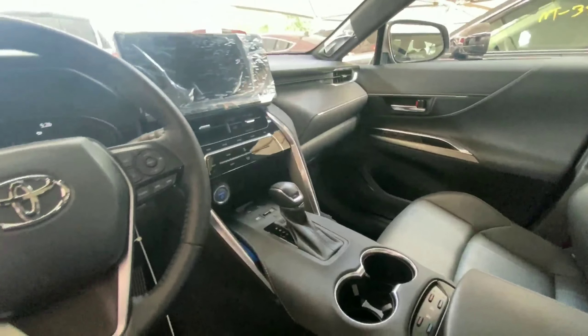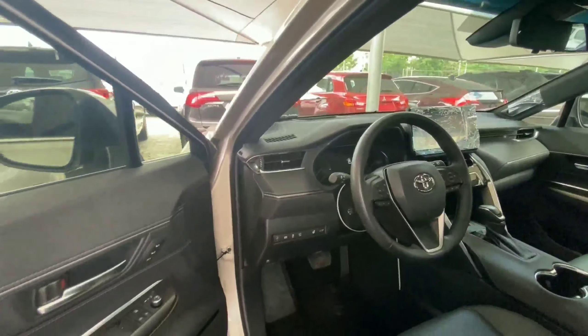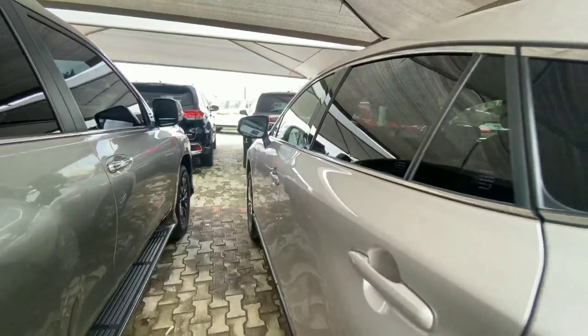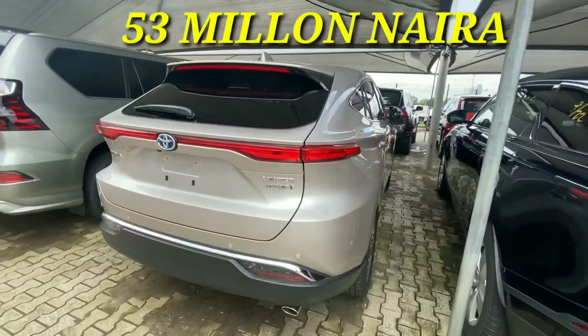We have a push-to-start button at a somewhat awkward position. This comes with heated and cooled seats, and advanced features like lane keeping assist, proximity sensors, and lane departure warning. This is a very premium SUV from Toyota, and this 2020 Toyota Venza retails for 53 million.